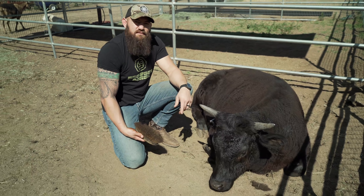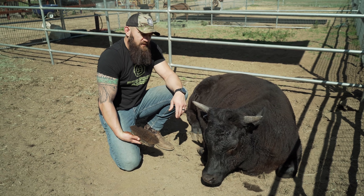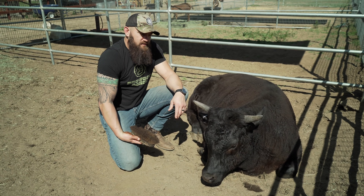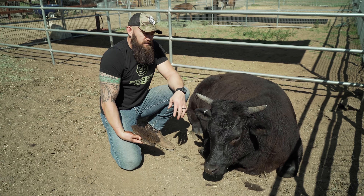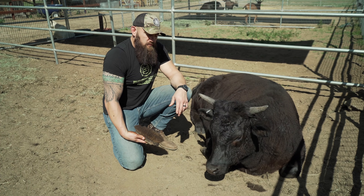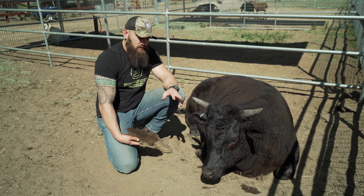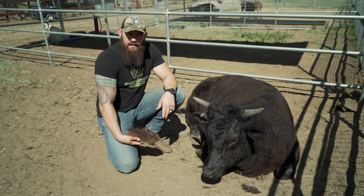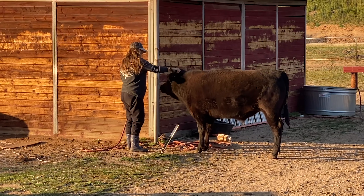You start getting close with these animals and you realize that they're here for food. It's tough, but we'd much rather give the animal a life worth living — give them attention and love and the respect they deserve — and have them die by our hands than get shipped off to a warehouse, stressed out and freaked out and alone. We suffer so that the animal doesn't have to, in that sense.